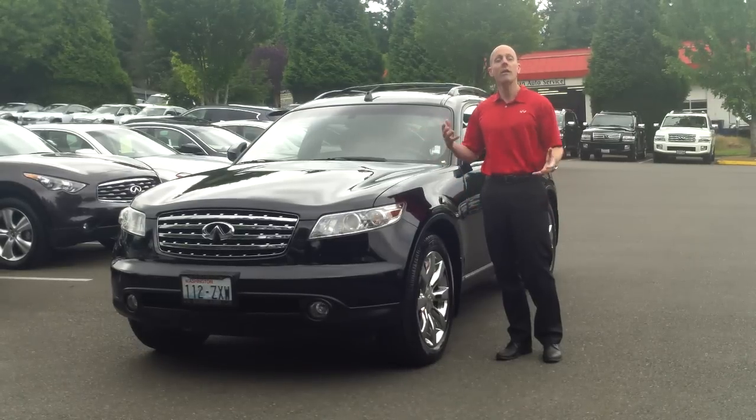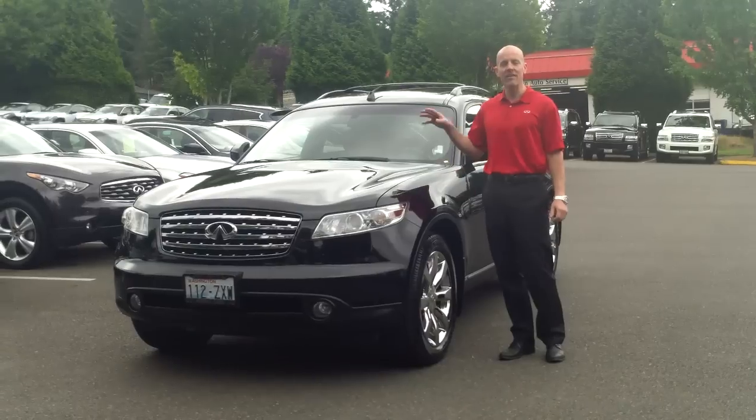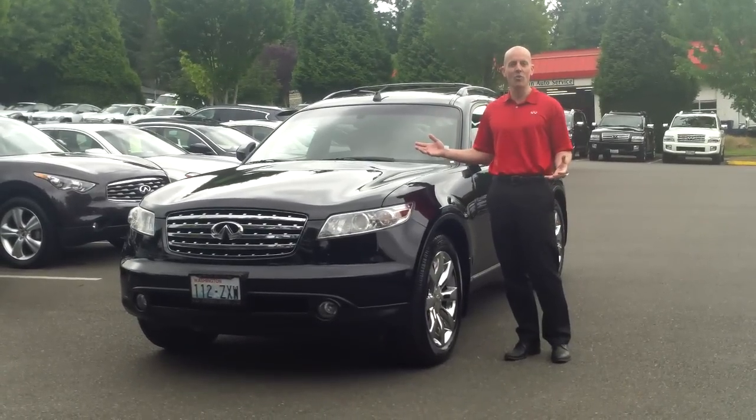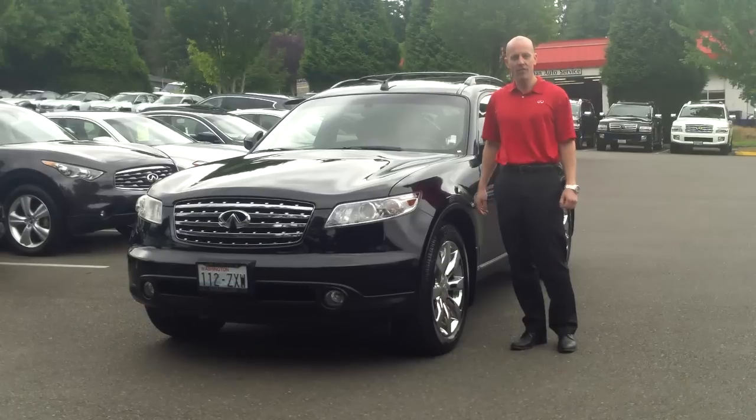This car doesn't just handle similarly to our Infiniti high-performance sports cars — it's exactly the same car, just packaged in a way that makes it much more accommodating for you and your active lifestyle.